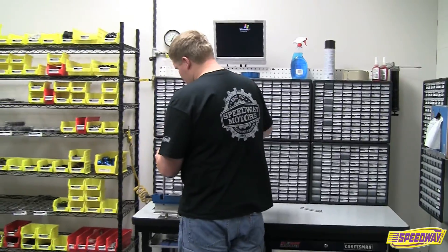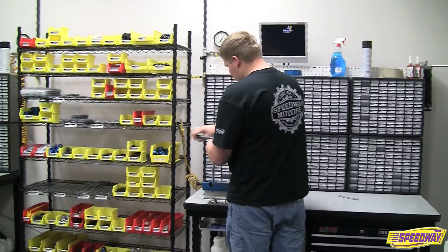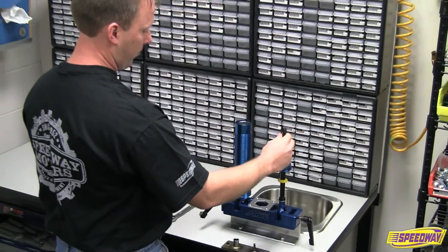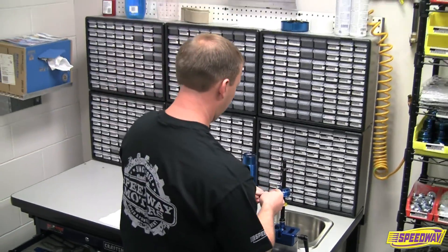Now more than ever, racers need any advantage they can get over the competition. With expert shock service just a phone call away, Speedway Motors gives you one more trick for crossing the finish line first.